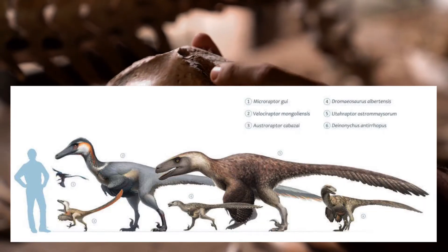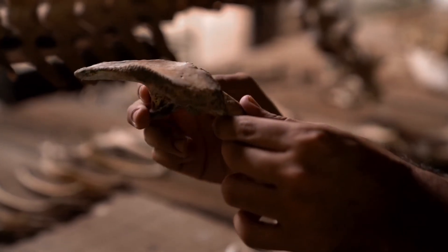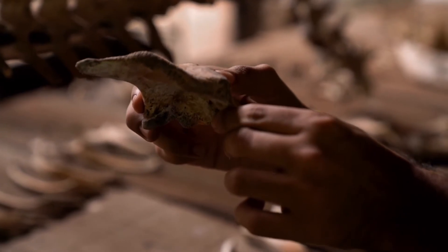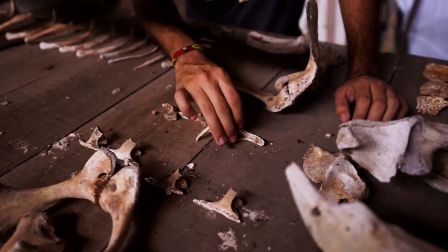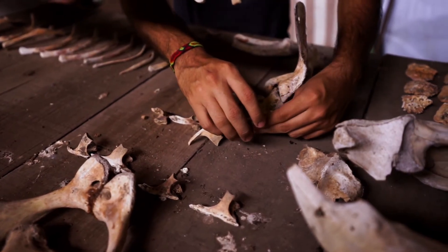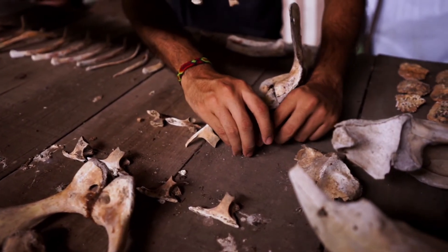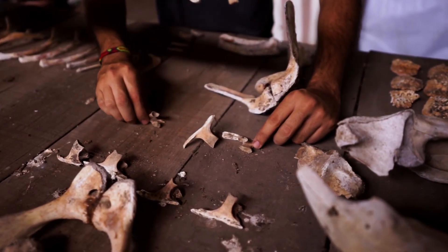Looking at their ancestors and cousins, and the similarities they hold, may help them put together a more full picture of the dinosaur. Microscopic, minute details in the structures of the bones can mean big things — they could indicate things like places for feathers to connect, or channels for air sacs. They must also keep in mind the geologic location and time, as their environment will have an effect on their physical adaptations.